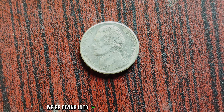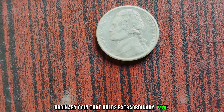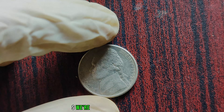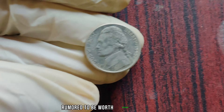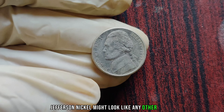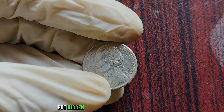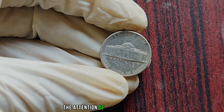We have an incredibly exciting topic to delve into: the 1992 P Jefferson Nickel. You might be surprised to learn that this seemingly ordinary 5-cent coin could be worth millions of dollars. The 1992 P Jefferson Nickel might look like any other nickel at first glance, but hidden beneath its unassuming exterior lies a story that's captured the attention of collectors worldwide.